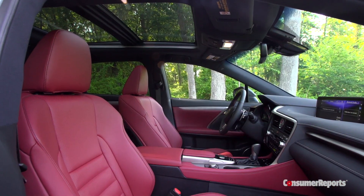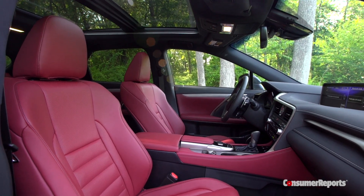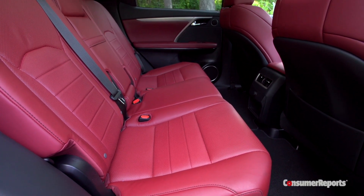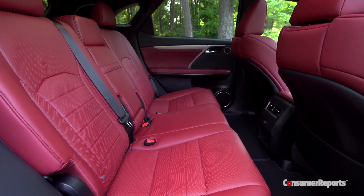We do know that the interior remains roomy and very practical. There's more rear seat space than before, which is impressive because we didn't really complain much about the old car.